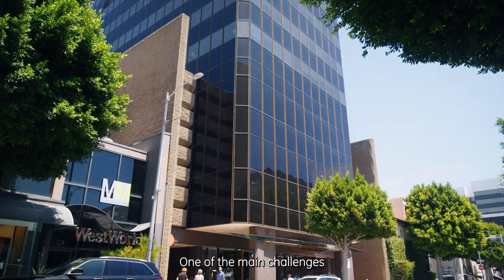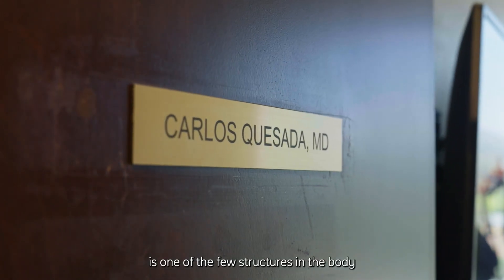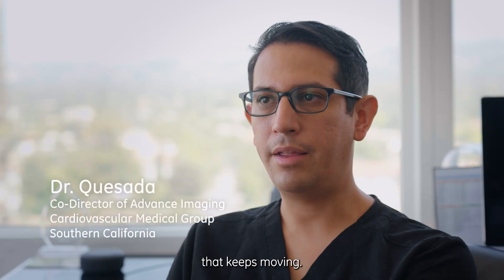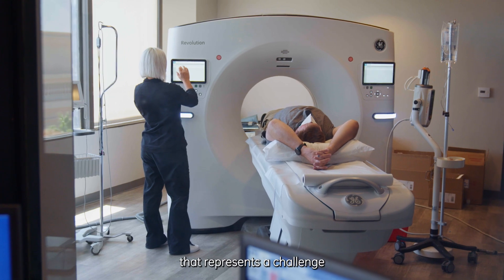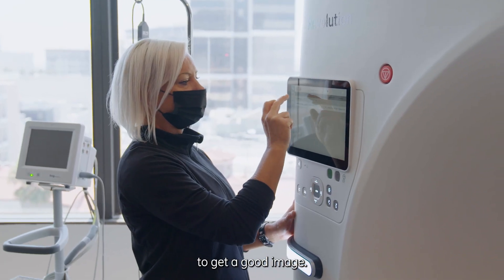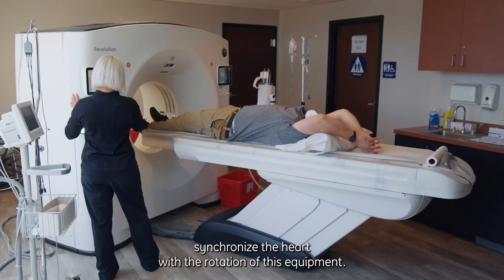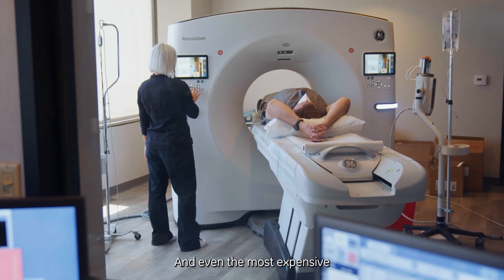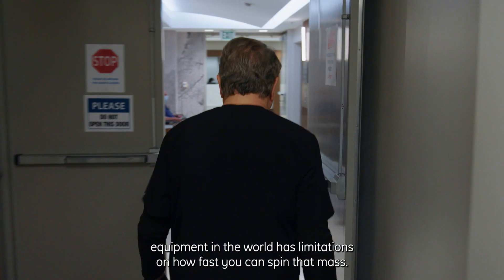Uno de los principales retos de hacer tomografía cardíaca es que el corazón es una de las pocas estructuras del cuerpo que se mantiene en movimiento, y eso representa un reto para obtener una buena imagen. The challenge is to synchronize the heart with the rotation of this equipment, and even the most expensive equipment in the world has limitations on how fast you can spin that mass.